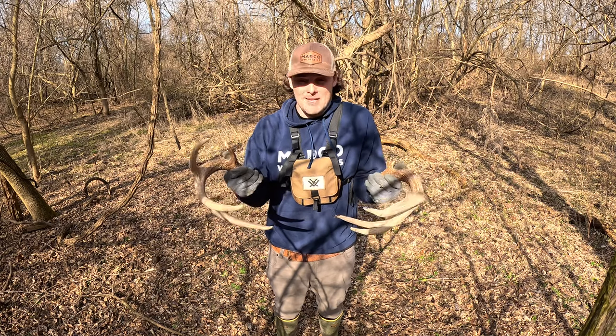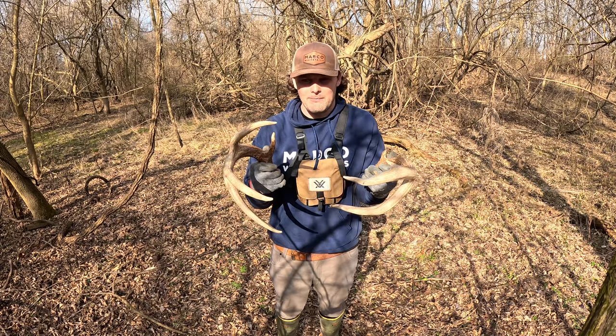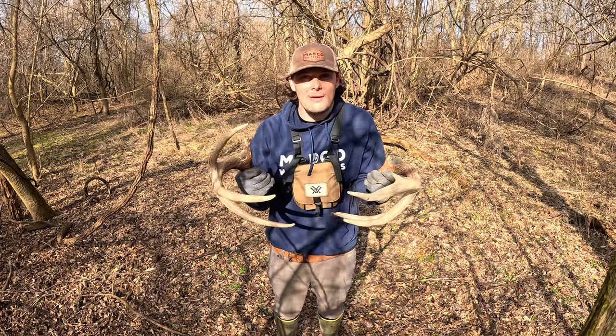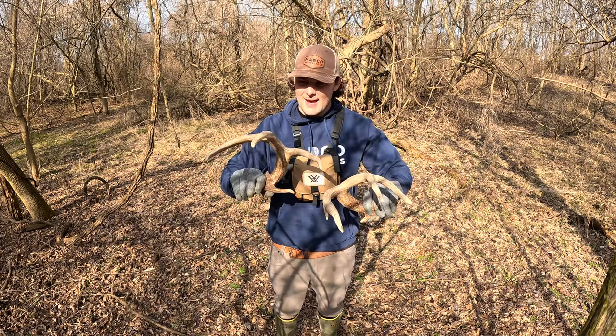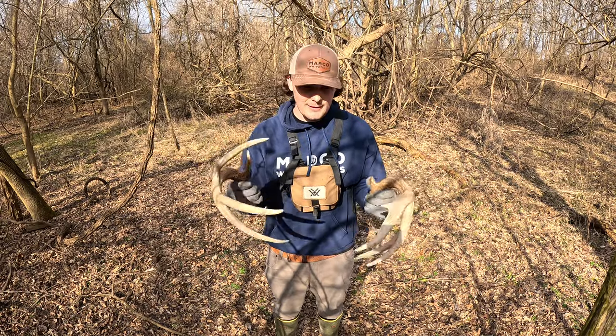I'm super lucky this year to find two matching sets — that is just unreal. Both somewhat in the same area, which is crazy. I don't even have this deer on camera maybe more than once. I just got lucky that he shed here. This is sweet — look at that. That is an awesome looking buck. We still got some more ground to cover, so let's go see what else we can find.